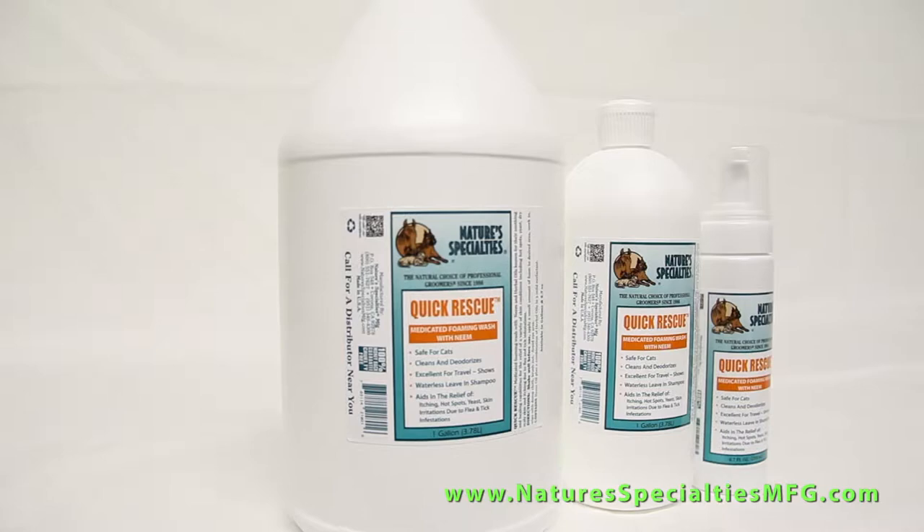Quick Rescue is available in 6.7 ounce, 32 ounce, and gallon refills. You can order now on our website or just call us during business hours.